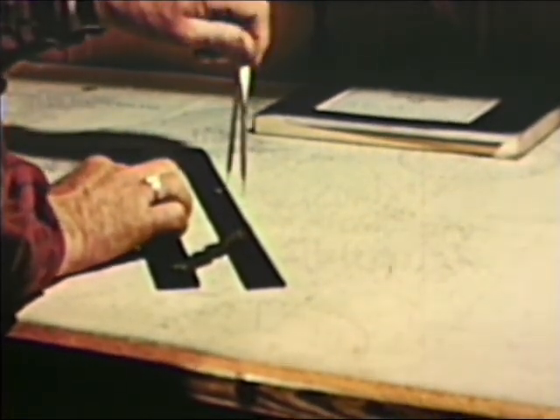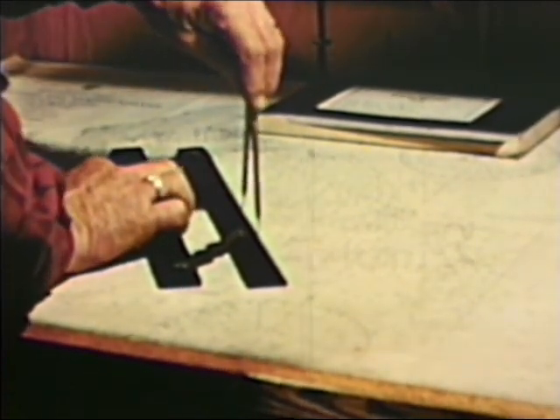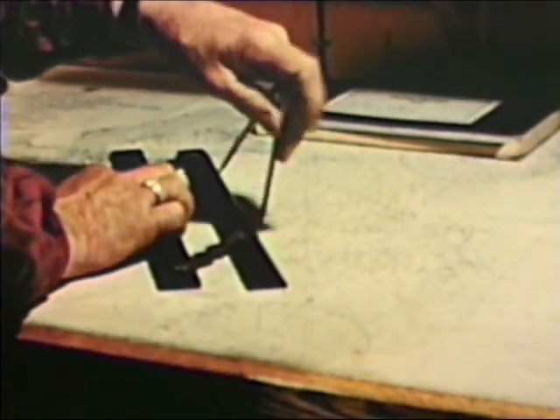As the trawler steams on her way, the captain plots his course on the chart, marked to show depths of water and location of fishing grounds.